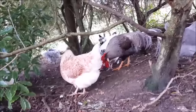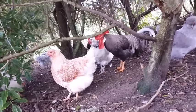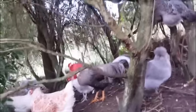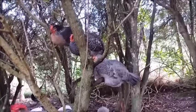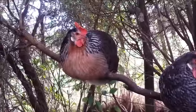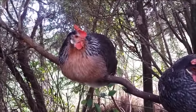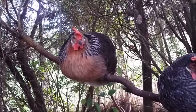Chickens are naturally ground-dwelling prey animals, and they have a lot of predators and not many defences against them. So they like it if they can have somewhere safe to perch out of the way of trouble. Chickens will perch on a tree branch during the day quite happily for a bit of a rest, but at night they need a proper perch inside their hen house.